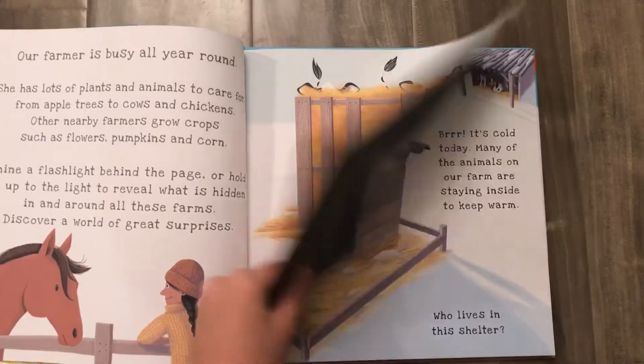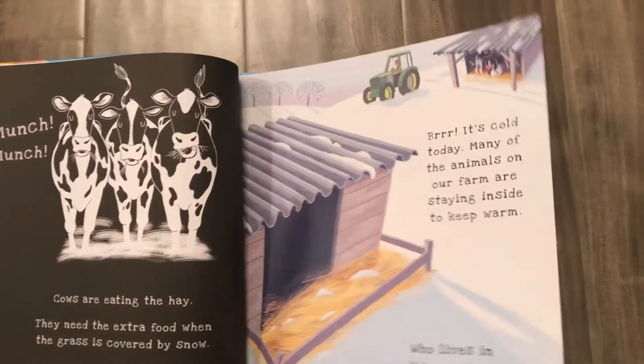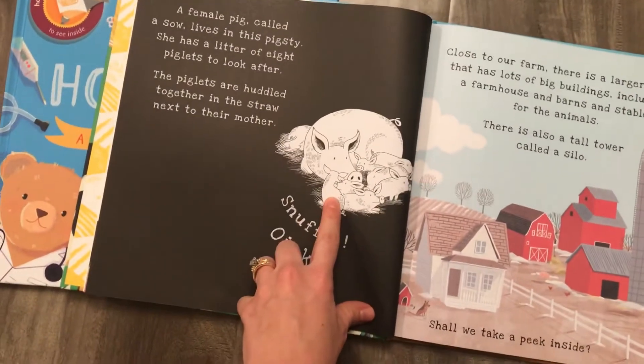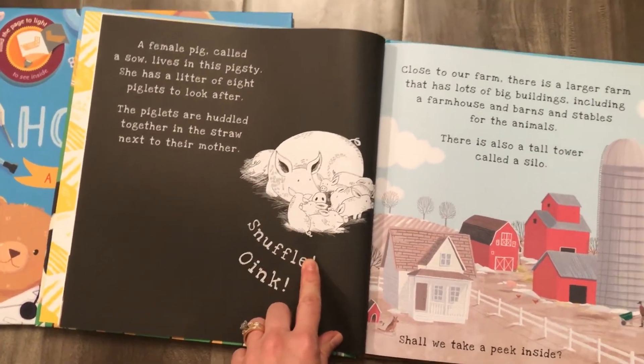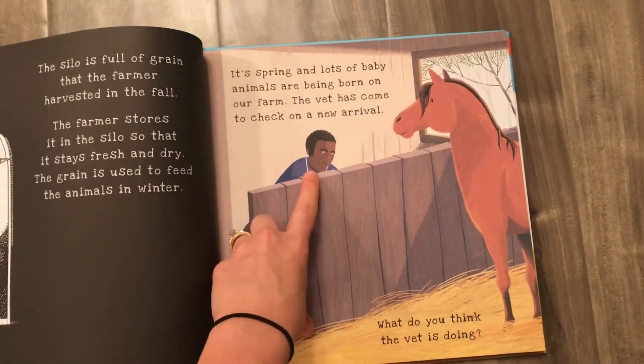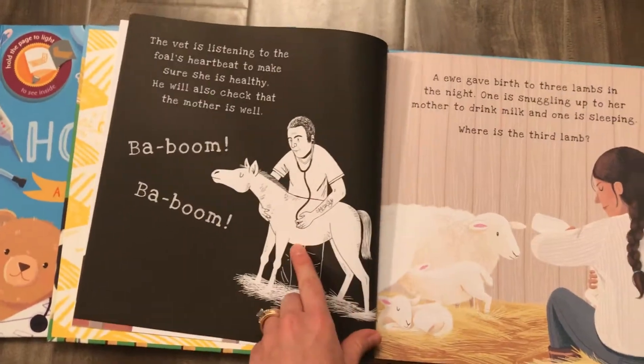So in here you're gonna learn all about cows and all the different animals on the farm. And remember, when you shine that flashlight behind this page, you're going to reveal a hidden image — here we have a mother pig with her piglets. There's lots of tractors in this book, and you're gonna see vets and how they help animals on the farm. Here he is helping a baby horse.